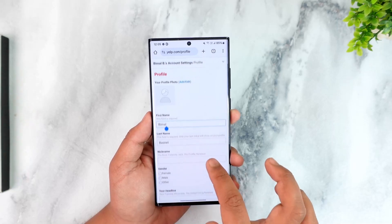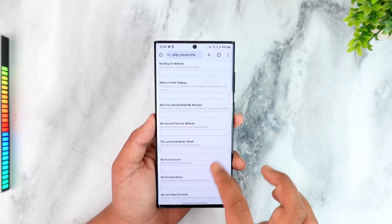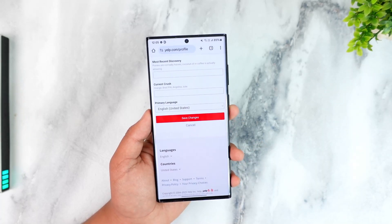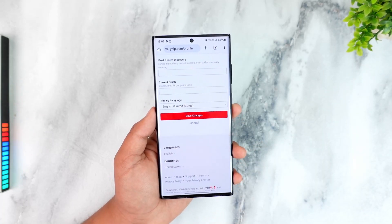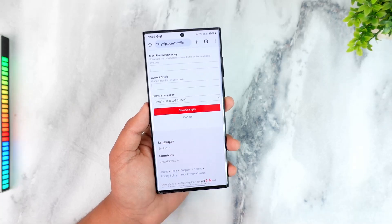So it is possible from the browser but not from the app. Once there, you can scroll down and tap on the option that says 'Save Changes' in order to change your name on Yelp. This way you will be able to change your name on Yelp. I hope the video helped you out.